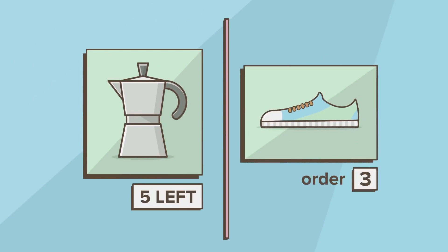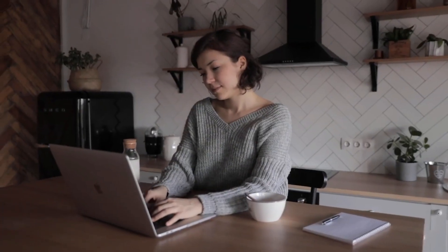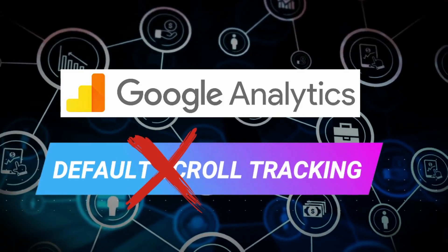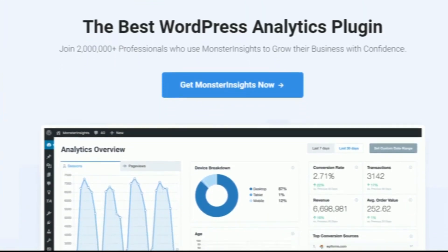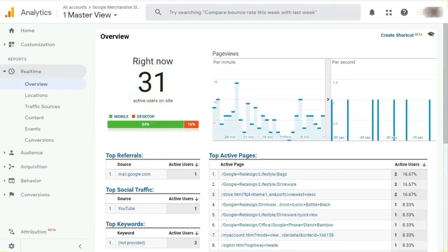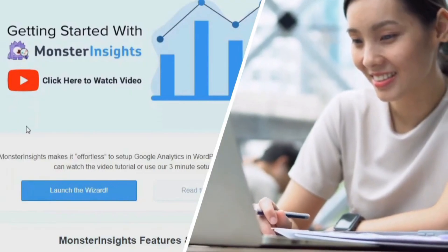Number six: MonsterInsights. MonsterInsights is the best Google Analytics plugin for WordPress. It allows you to track your best-selling products in WooCommerce, which helps you make data-driven decisions while choosing products for your dropshipping store. You can also use MonsterInsights to track WooCommerce users in Google Analytics, and using this metric you can see how users interact with products on your store.